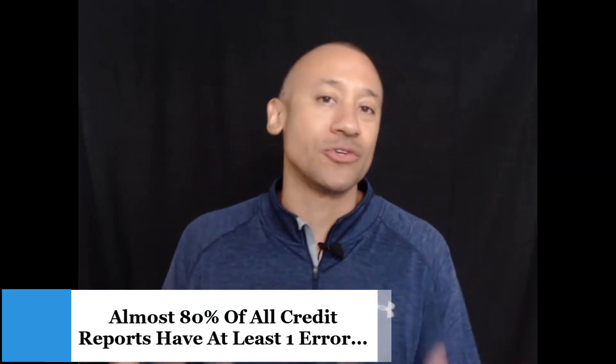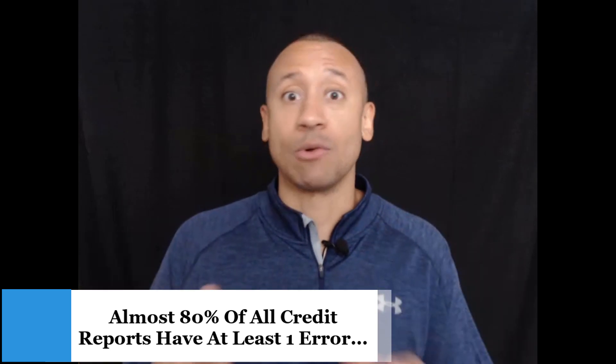It's been said that almost 80% of credit reports have at least one error, and that might sound like a stunningly big number. Why would there be so many errors? Credit reporting agencies make their money selling our data to other businesses, so they're not always concerned with accuracy. It's on us as consumers to make sure that what's showing on our report when it's pulled is actually our accounts and is accurate.